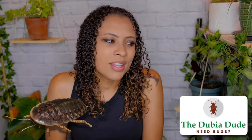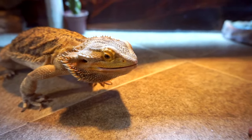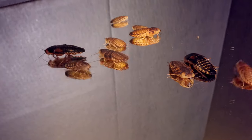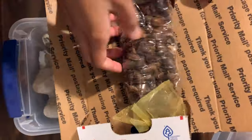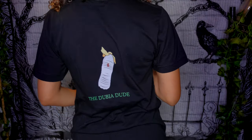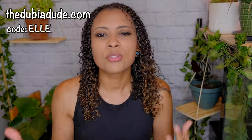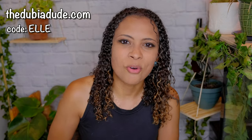This video is sponsored by the Dubia Dude. The Dubia Dude is a wonderful place to get dubia roaches for your reptiles like bearded dragons and leopard geckos and all those awesome insectivores. Dubia roaches are my personal favorite staple feeder. They aren't gross — they are nothing like the roaches sometimes found in people's houses. They don't reproduce like crazy, cannot climb smooth surfaces, and don't stink. They are a lot healthier than things like crickets and mealworms with a much higher protein content, so it takes less of them to fill up your reptile. Use my code L at dubiadude.com to save 10% off your order.